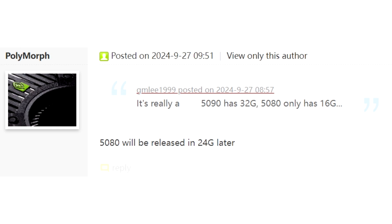GDDR7 is a fairly new memory architecture and the process needs to mature to allow for higher speeds and capacities. Early reports suggest 28 Gbps die speeds and 2GB capacities per module, but that might change.